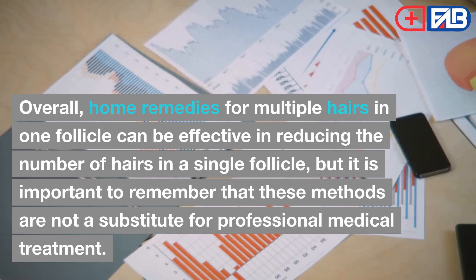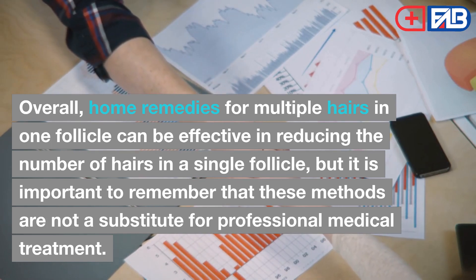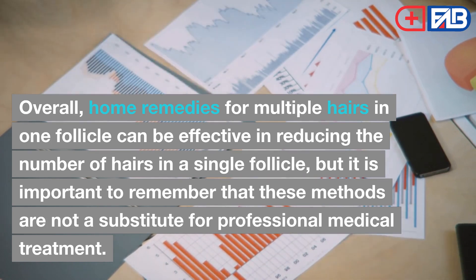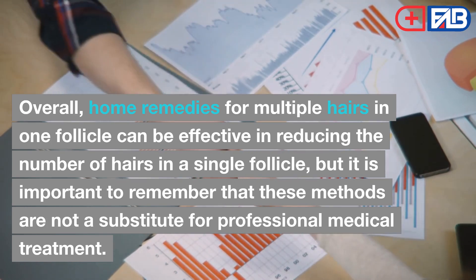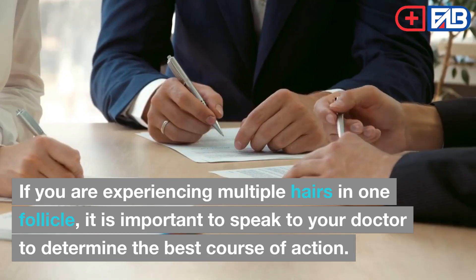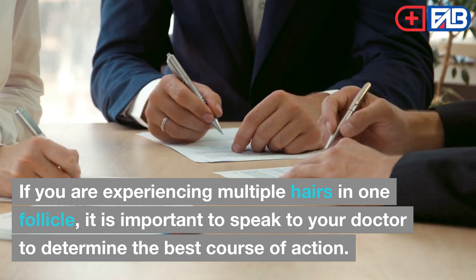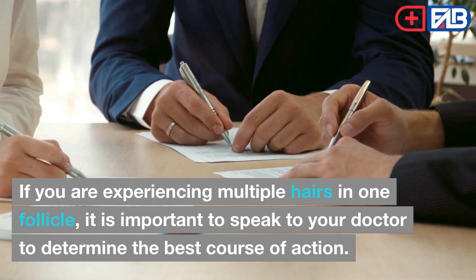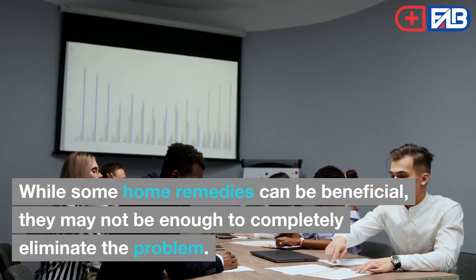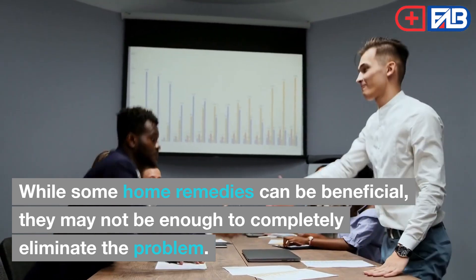Conclusion. Overall, home remedies for multiple hairs in one follicle can be effective in reducing the number of hairs in a single follicle, but it is important to remember that these methods are not a substitute for professional medical treatment. If you are experiencing multiple hairs in one follicle, it is important to speak to your doctor to determine the best course of action. While some home remedies can be beneficial, they may not be enough to completely eliminate the problem.